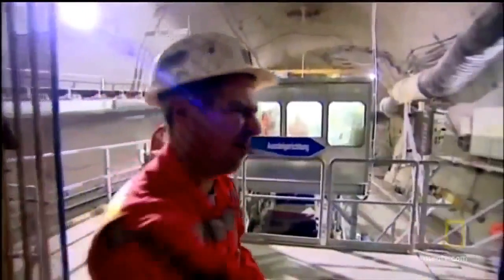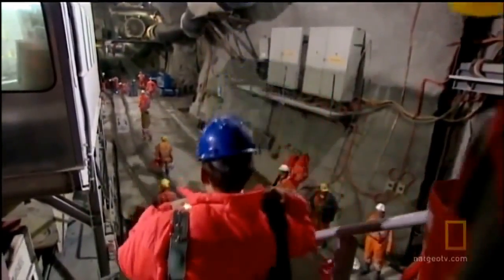The Gabi-1 is the longest tunnel boring machine on earth. This state-of-the-art digger is working on a very special project — the world's longest train tunnel. The Gabi-1 is working on the Gotthard project in Switzerland.